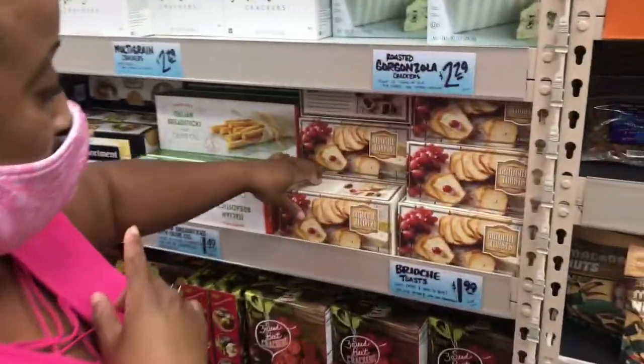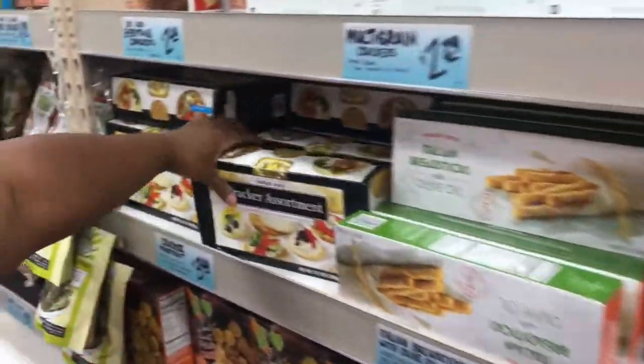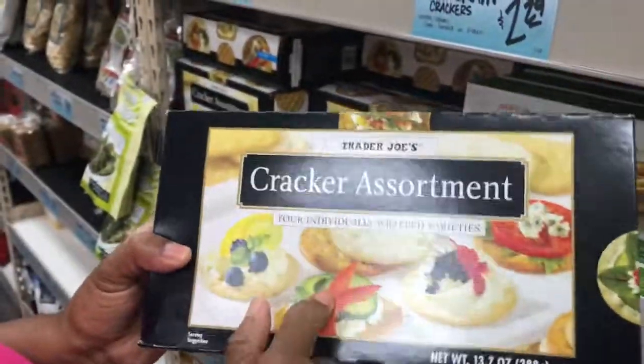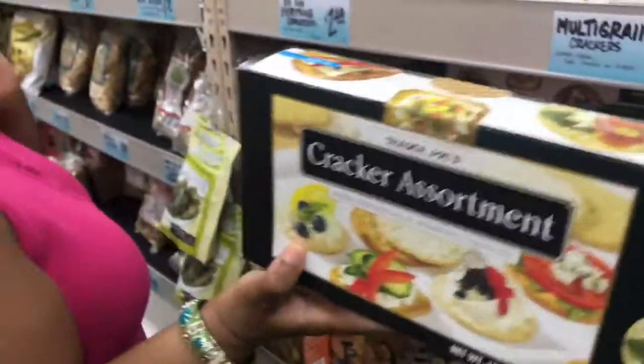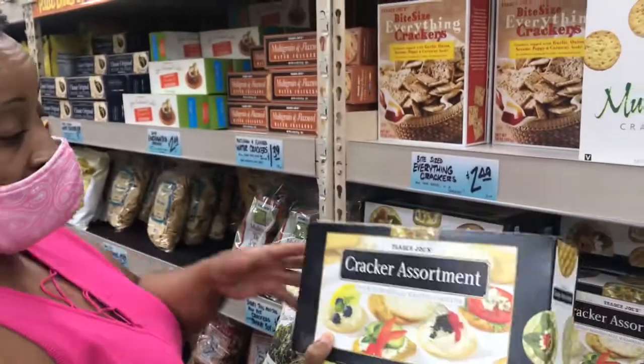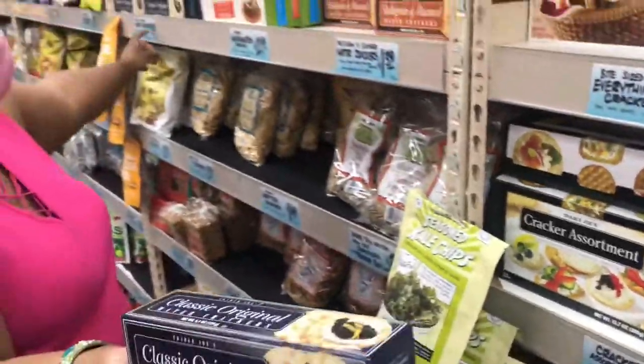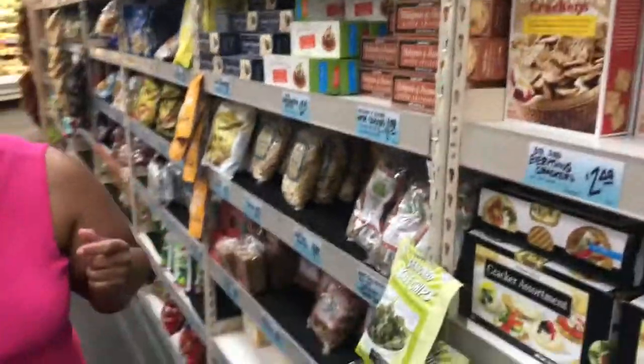We have to get our crackers. I get Brioche Toast — these are $1.99. And I get the Cracker Assortment, $3.49. They got pita bites for $2.49. Should I be bougie now? Because we have the Brioche, I'm going to get classic original water crackers — they're $1.39. Boom.